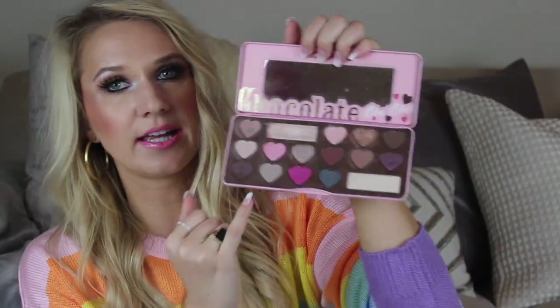Hey you guys, welcome back to my channel. Today I'm going to make a quick video on the best eyeshadow palettes for work, an office job, whatever you're doing during the day when you aren't trying to have a huge wing eyeliner and crazy green eyeshadow.